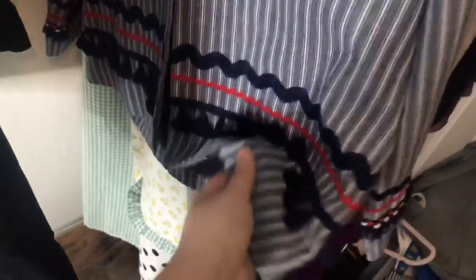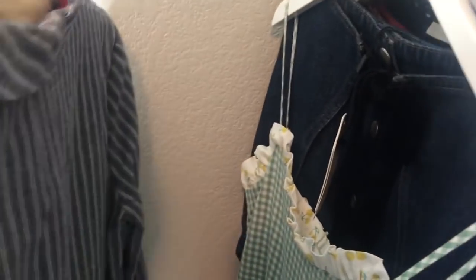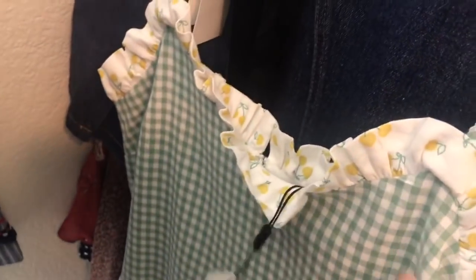Almost everything was new with tags. This is a really adorable tassel fringe striped oversized blazer. Next is a piece by English Factory — a really cool mixed print patchwork slip dress. These retail for about $100 and were selling for about $40–$50 new.